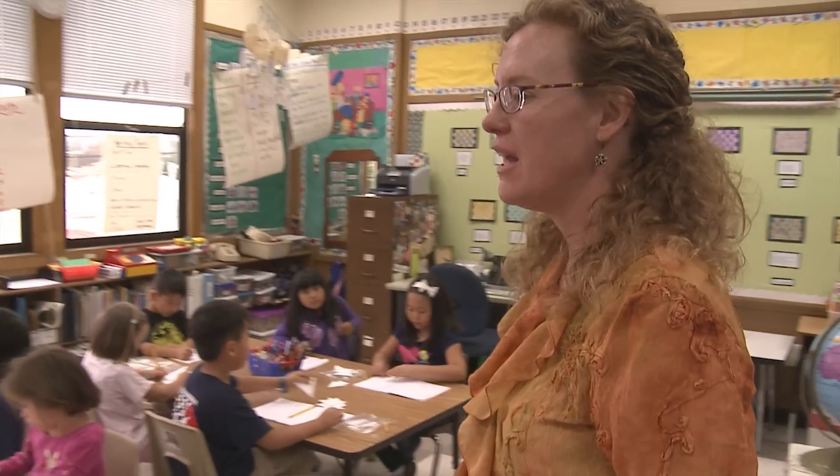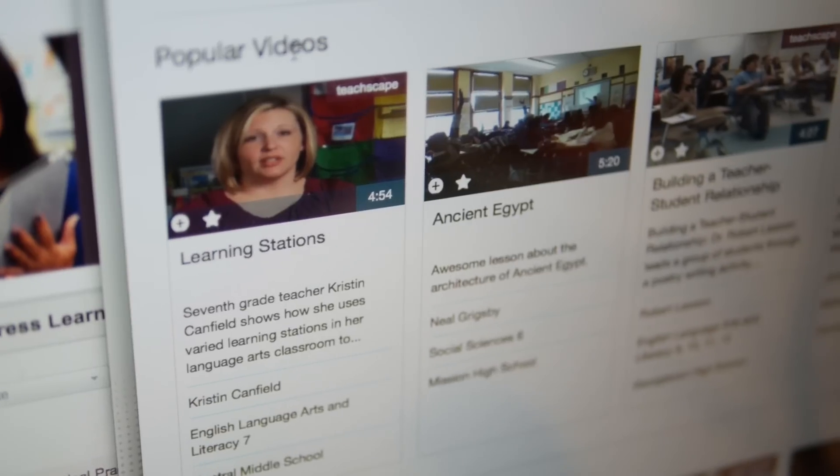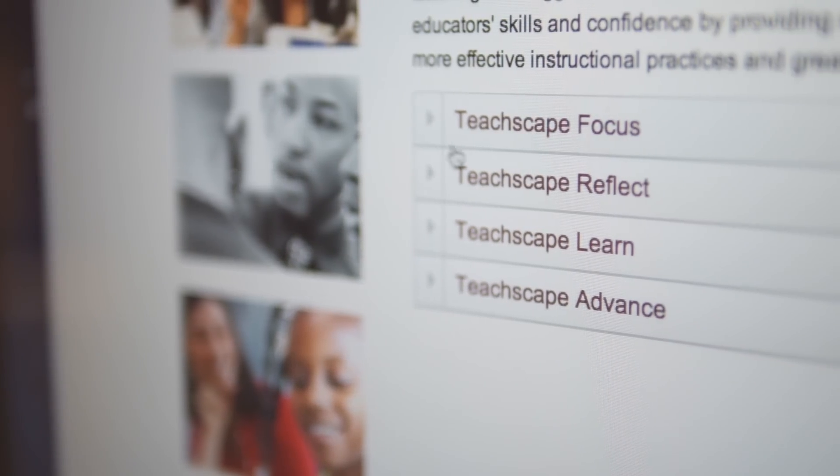TeachScape is a teaching effectiveness company. Teaching effectiveness means that we're focused on all aspects of a teacher's career from the time they begin in the profession all the way through their retirement. We've taken this process for teaching effectiveness and put it together into a platform that has four major parts to it.